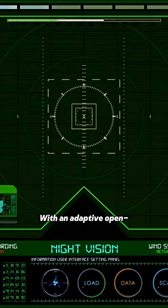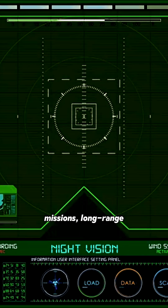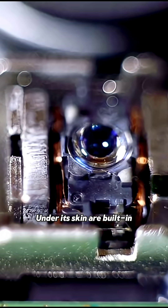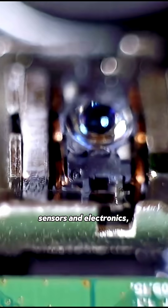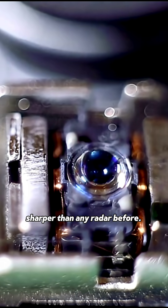With an adaptive open architecture design, it can switch between stealth missions, long-range attacks, or full-scale electronic warfare in seconds. Under its skin are built-in sensors and electronics, seamlessly fused into the frame, giving it eyes sharper than any radar before.